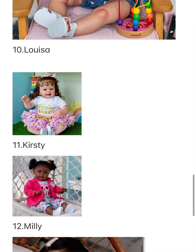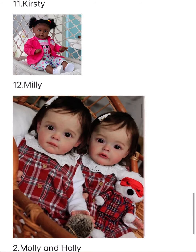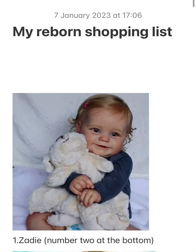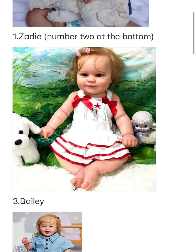Number ten is Louisa, but they're twins. Number eleven is Kirsty and number twelve is Millie. I'll probably see you in some of the unboxings of these — I might not get all of them because some might go out of stock.